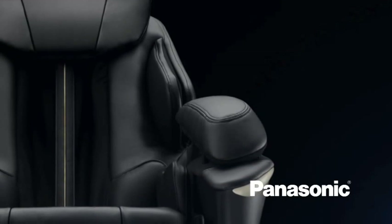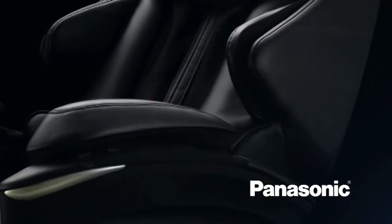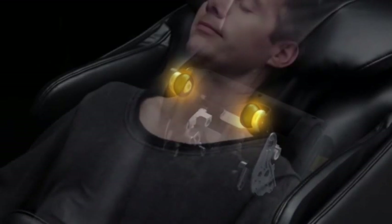Sure, it looks like an upscale recliner with its sleek modern lines and designer styling, but once you take a seat, you'll know you're in for something that is absolutely life-changing. A new combination of heated massage rollers simulate the warm hands of a professional masseuse.